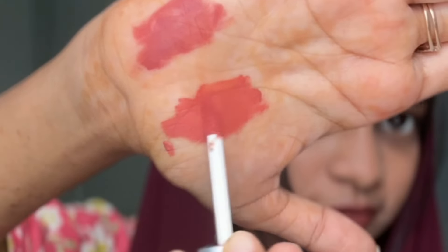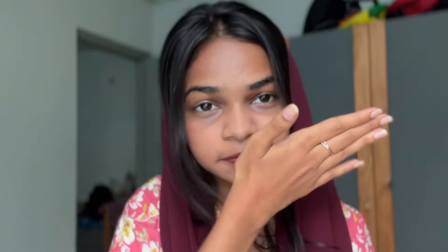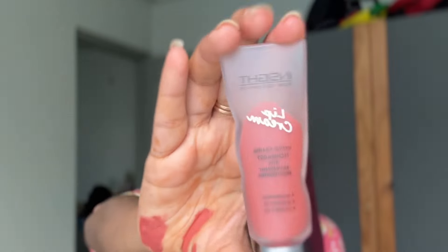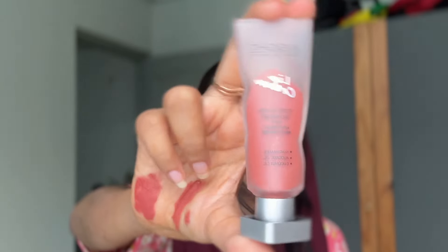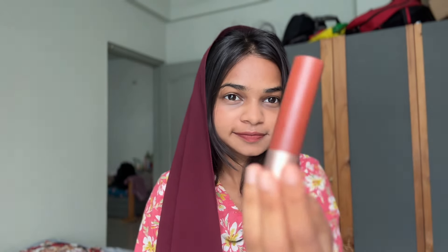There are many shades available — almost all shades, and it's really nice. It's a long-lasting product. I'm just looking at the pin and the other one.